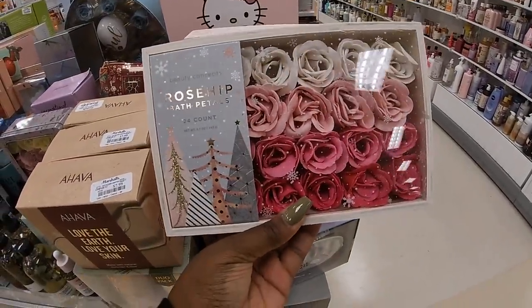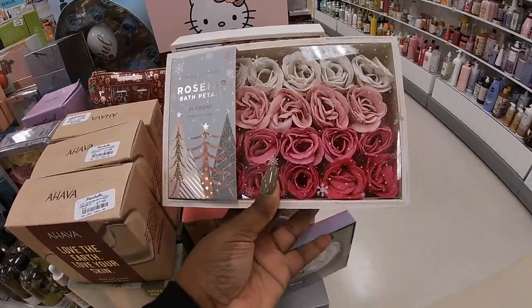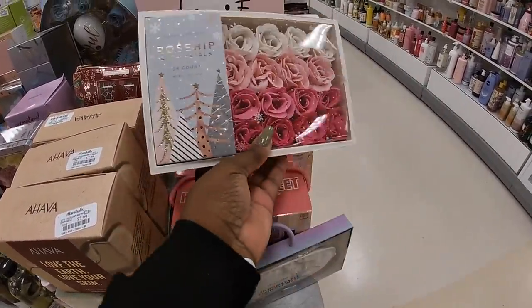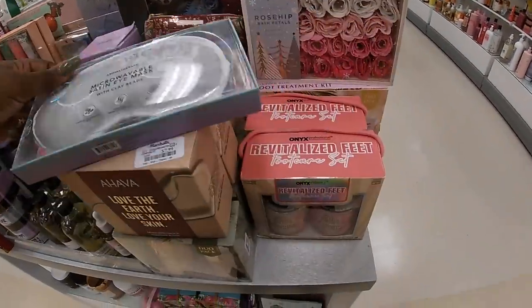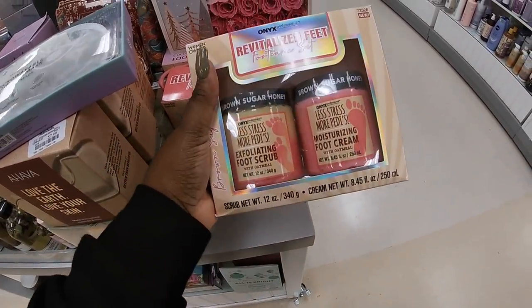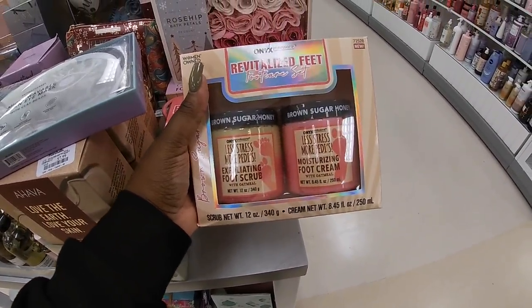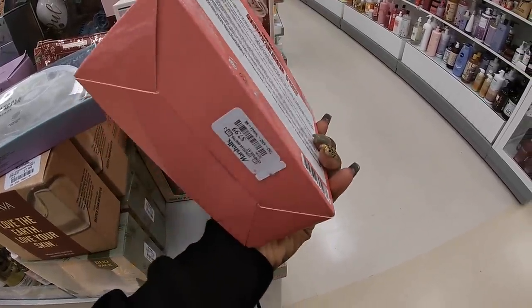Rose hip bath petals, 24 count — that's $8, that's pretty. And what is this? A little face mask? Revitalized feet — the feet scrub. Brown sugar honey exfoliating foot scrub and moisturizing foot cream — that's $8.